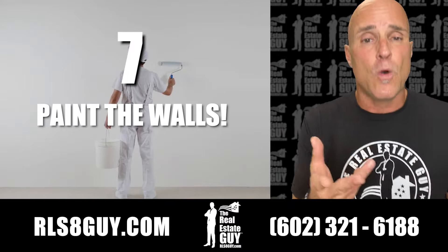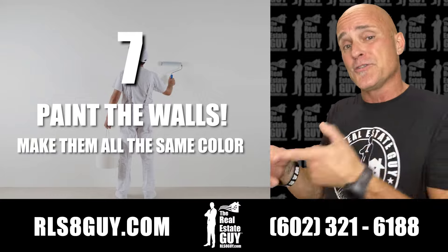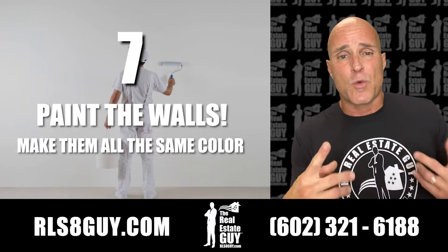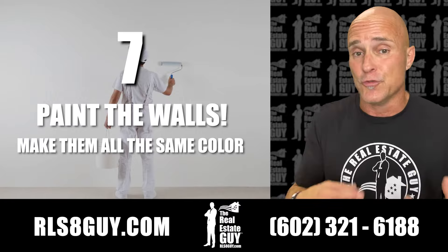Number seven, paint the walls. If you have all kinds of crazy colors that you love, that's great, but your potential buyer may not. So get all those walls painted one solid color that is an earth tone — a brown, a gray, a beige, somewhere in between. You'll be surprised how much painting your home will add value to it.